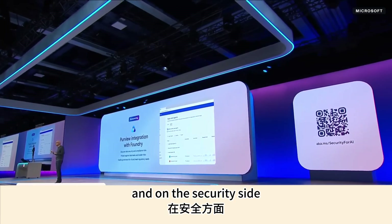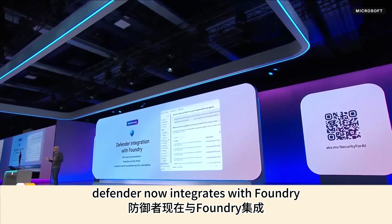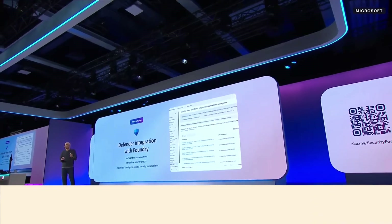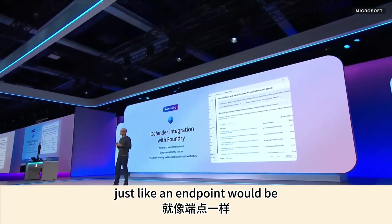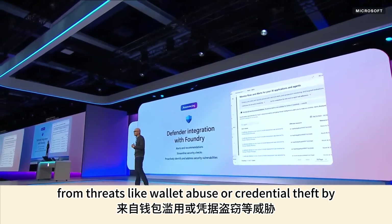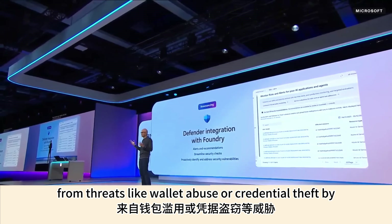On the security side, Defender now integrates with Foundry, so your agents are also protected just like an endpoint would be from threats like wallet abuse or credential theft.